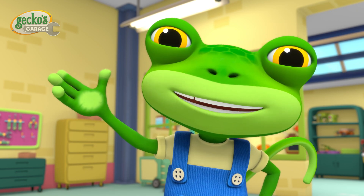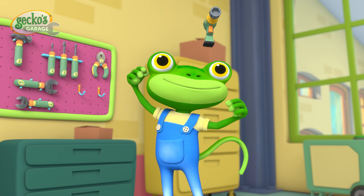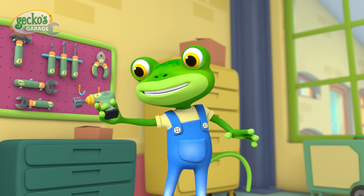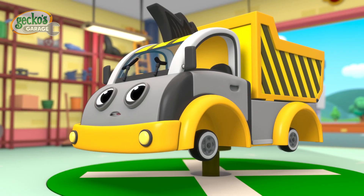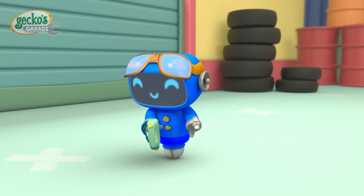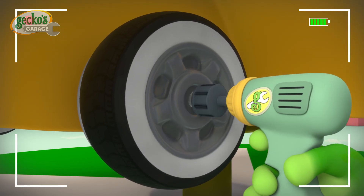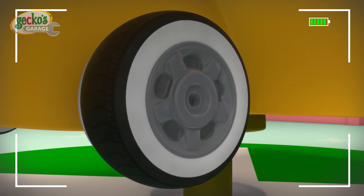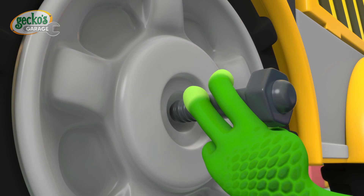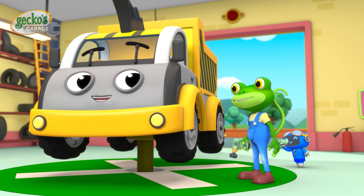Hmm, what tool do I need? Drill wrench! Gecko's Garage, time to fix! Gecko's Garage, let's fix this! First, we need to remove these tiny tyres from Dylan! Lefty Lucy! A dump truck needs special large tyres to carry heavy loads! Sprighty-tighty! Looking good, pal! All fixed!